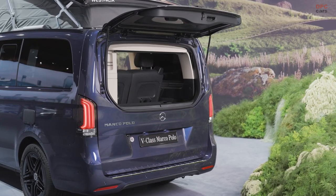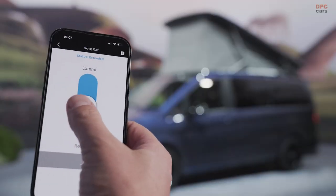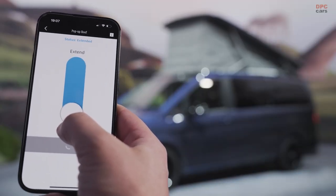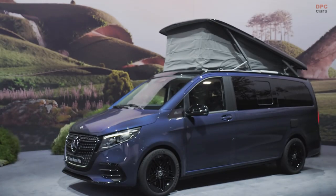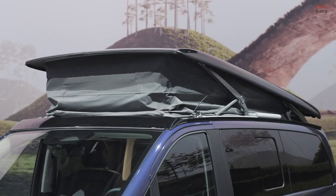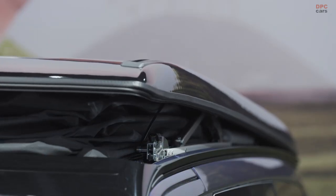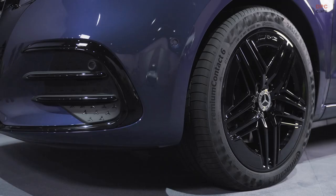Looking ahead, Mercedes-Benz Vans envisions these updates as an intermediate step toward embracing full electrification. The company has ambitious projections, aiming for electric vehicles to make up more than half of its total sales by the end of the decade. In conclusion, Mercedes-Benz is not only working toward an electrifying future, but is also committed to enhancing the driving experience of its customers with stylish design updates, advanced technology, and a focus on safety.